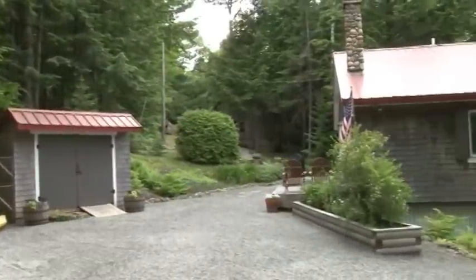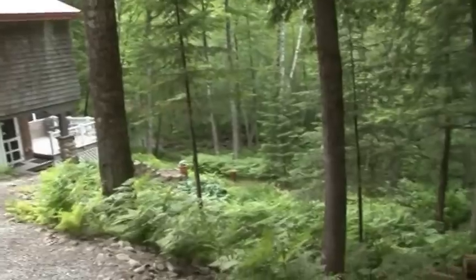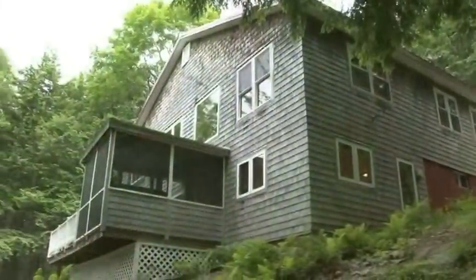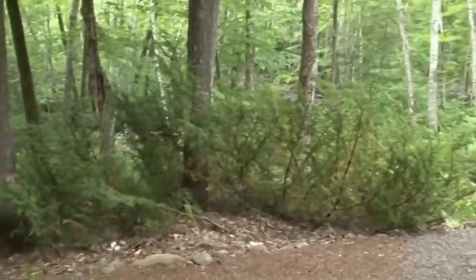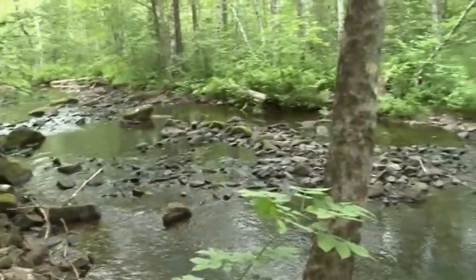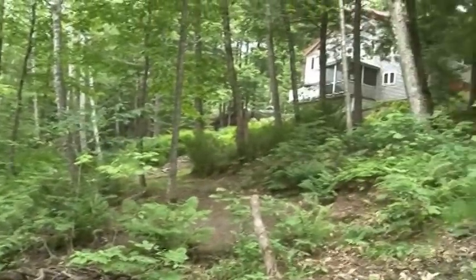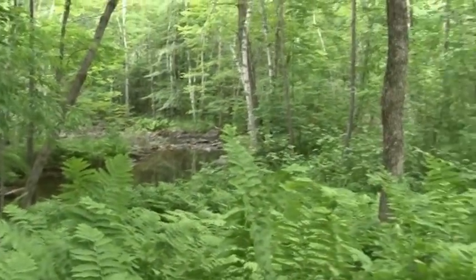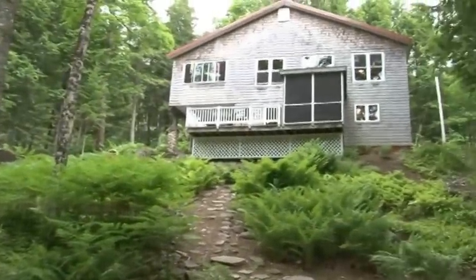The first thing you notice as you come down into the driveway of this cottage-style full-time home with a workshop is it's on the water. You can see it, you can hear it. There's a screened-in porch, an open deck to overlook the outlet of the Meduxnekeag River, better known as Drew's Lake. Drew's Lake is 1,057 acres — it's the headwaters to the Meduxnekeag River. You are about as close as you can get to Drew's Lake, but you have all the privacy because no one knows you're here.